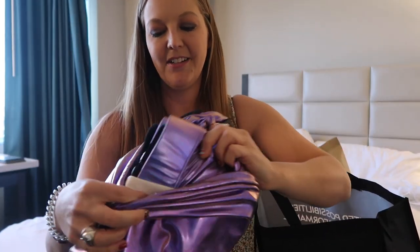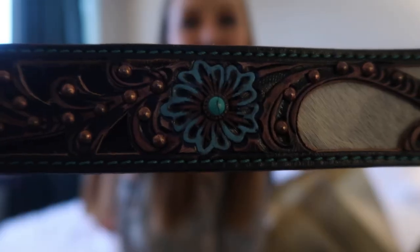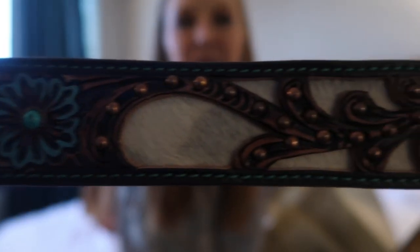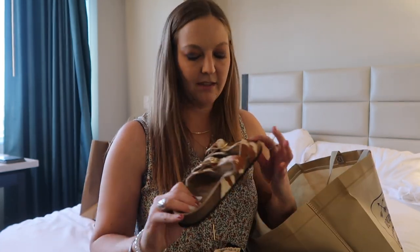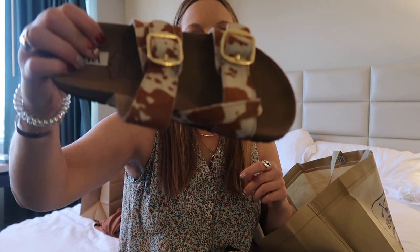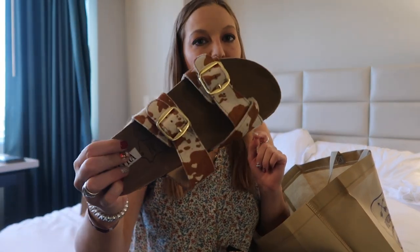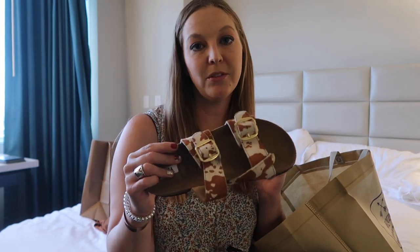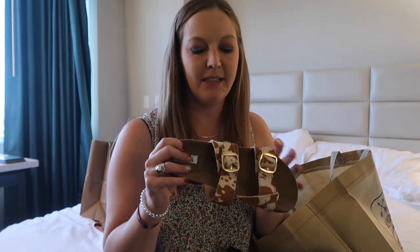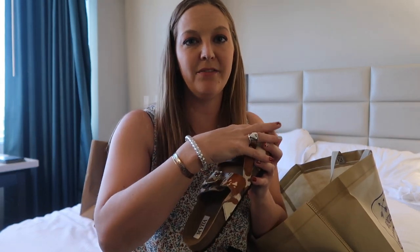This belt has cowhide and turquoise in it — really pretty colors and I love the design, I had to buy it. And I found these really cute cowhide sandals today. I also bought a pair of shoes — they didn't have the color I wanted, but I had them shipped to my house. They're kind of like Vans but they have tooled leather on top.